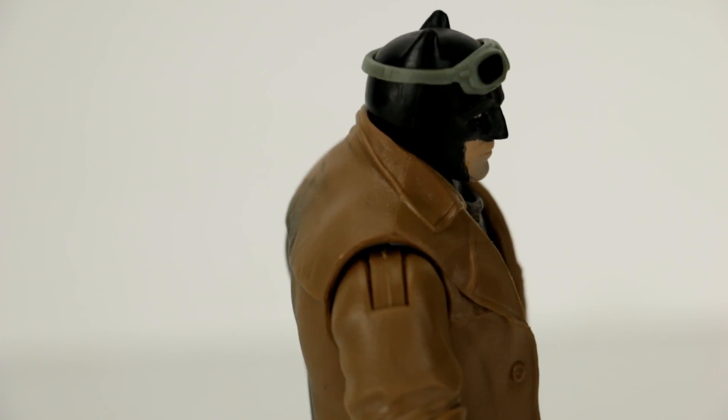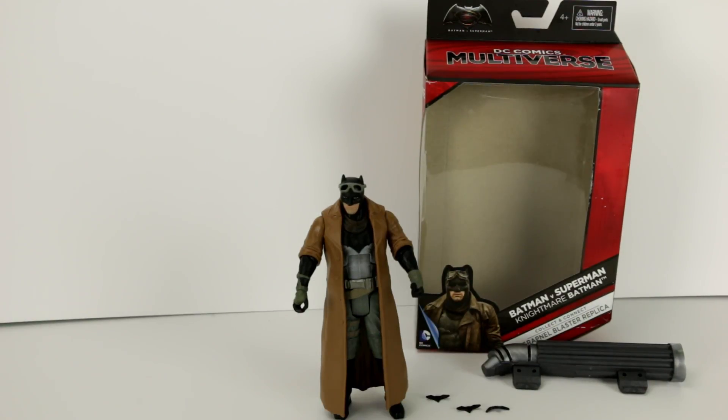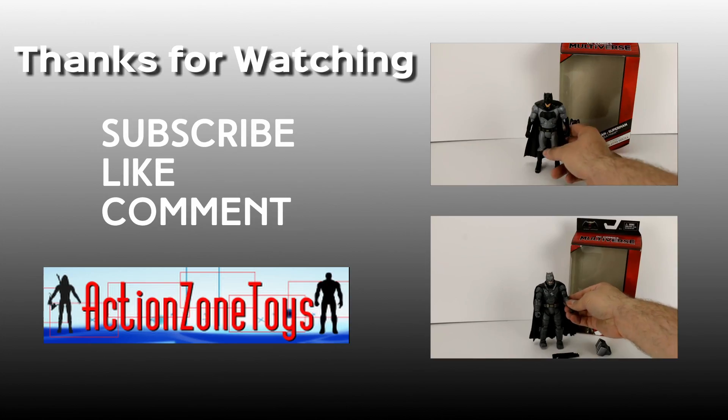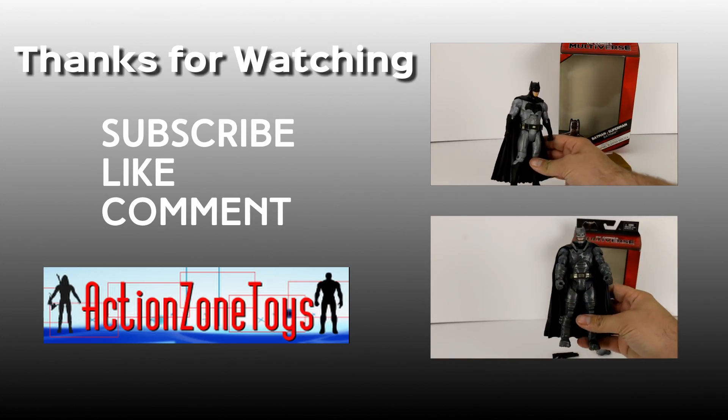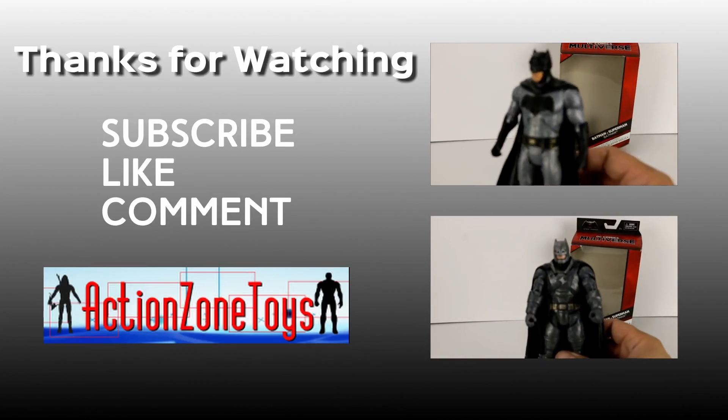There should be some more wear and tear on his boots — I think the armored Batman had the right idea. And there we have Nightmare Batman, visible in the latest Batman vs Superman movie. Thanks for checking this one out, and tune in next time to see what other action figures or toys we'll unbox. Thanks for watching. I'll see you next time.